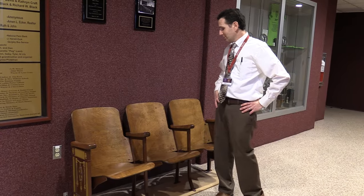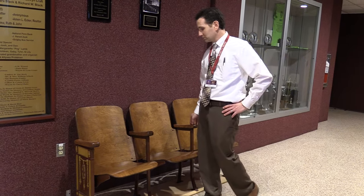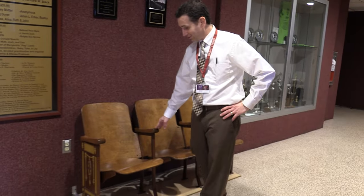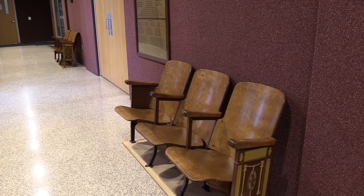We also kept another six of the 1935 auditorium chairs and had a local craftsman, Mr. Bill Kime, restore them back to their 1935 appearance. These are on display in the lobby of the new auditorium.